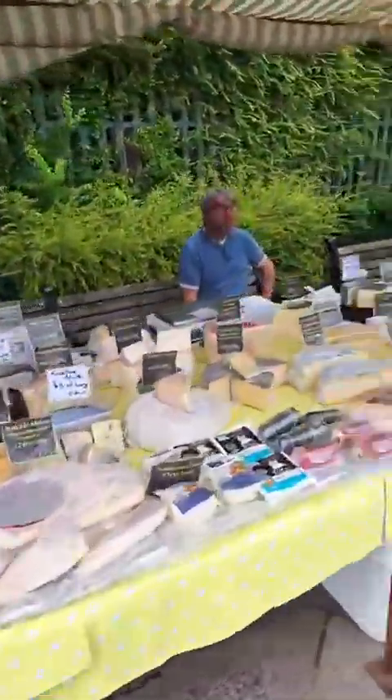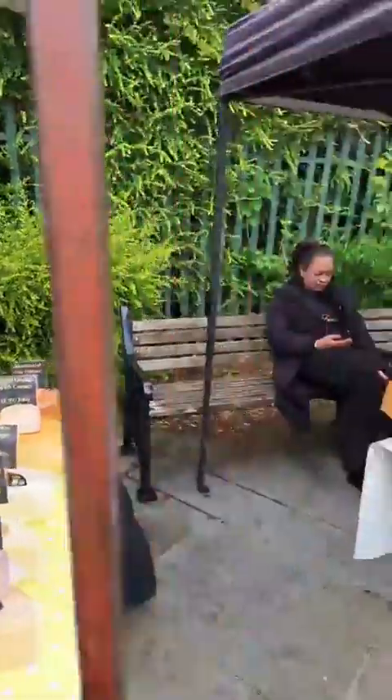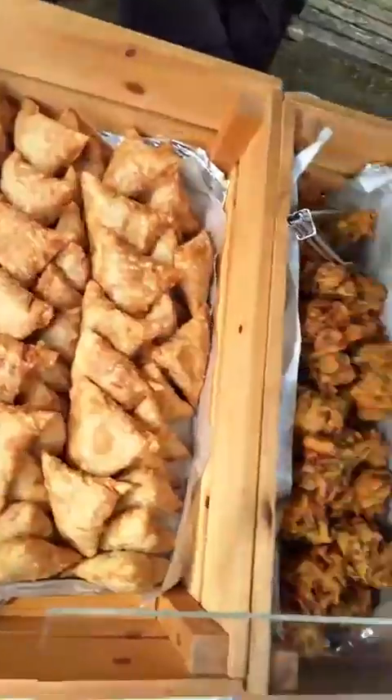Next up we've got our fabulous cheese stall — lots of lovely cheeses — followed on by Ferry's Asian Treats, best samosas going. I'll be down in a minute!